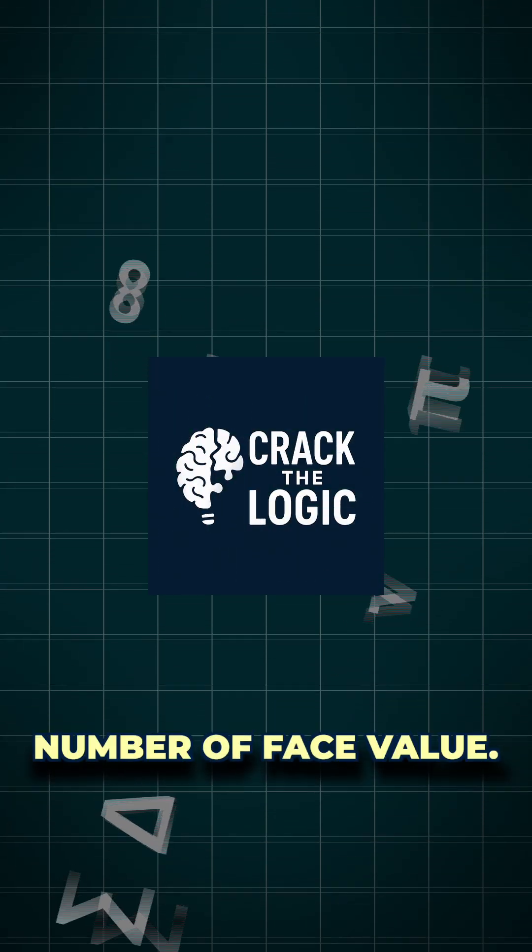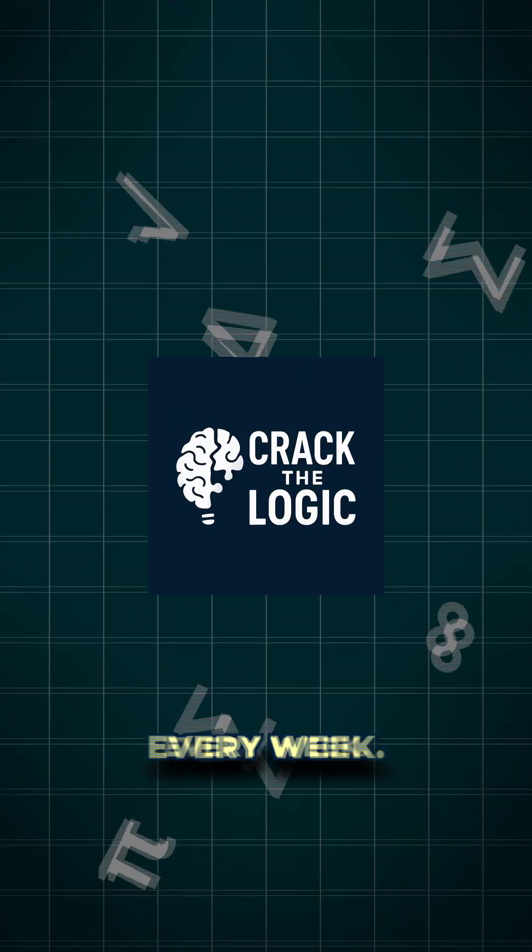Don't trust every number at face value. Follow now to challenge your brain every week.